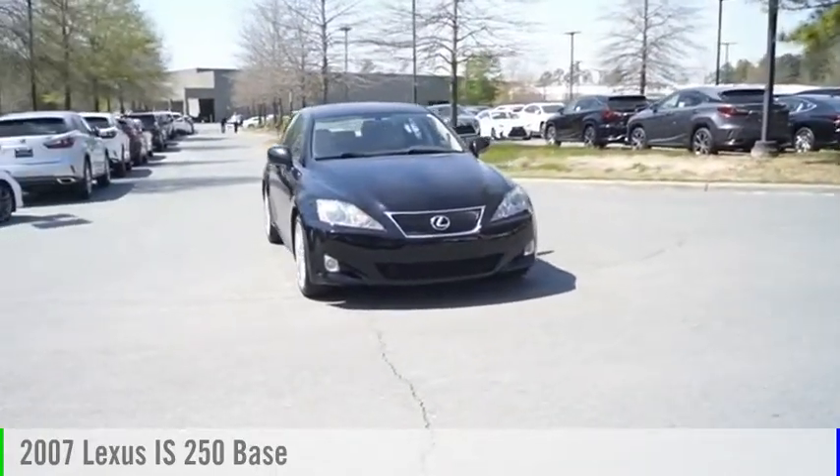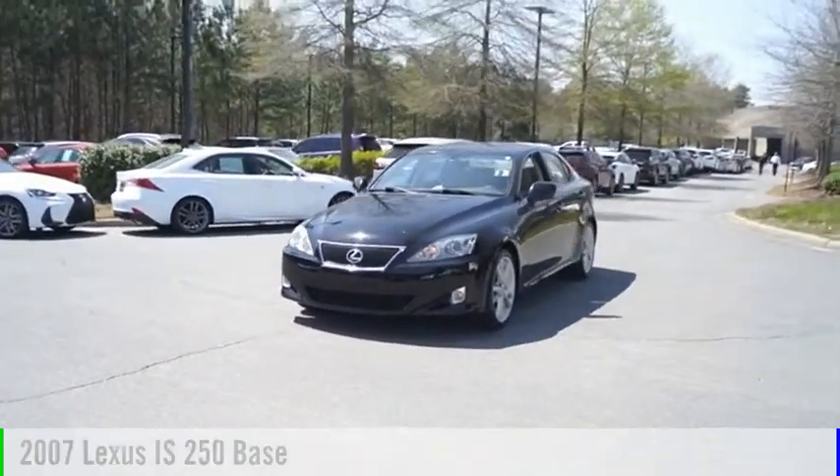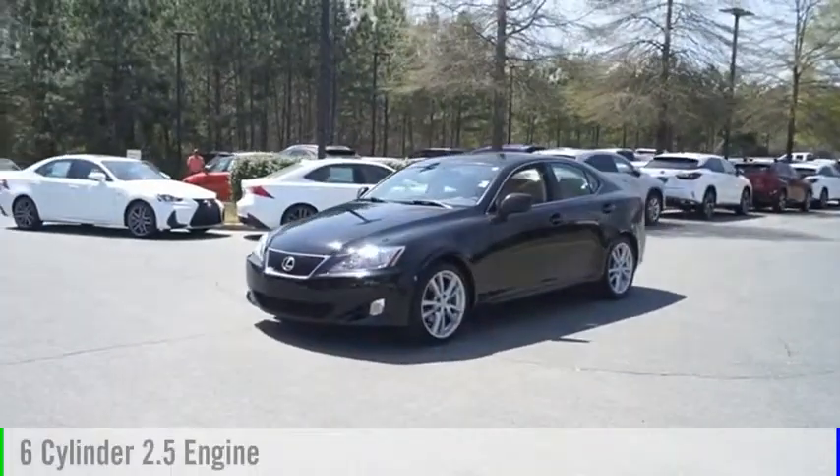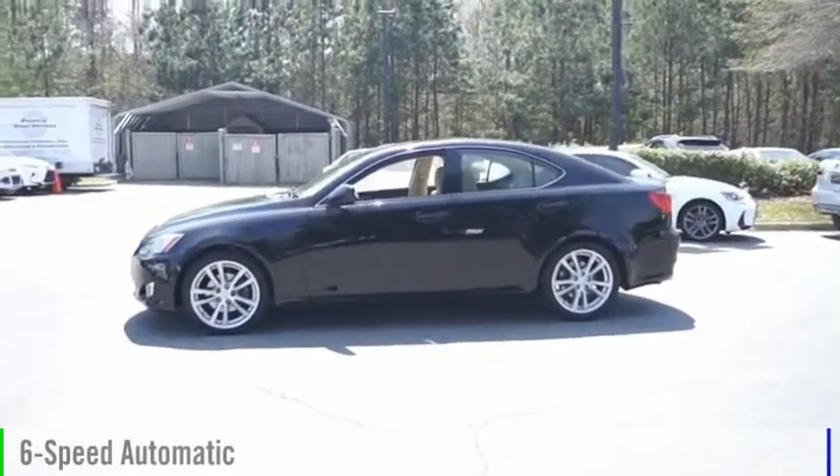Stop by and take a look at the 2007 IS250. This vehicle is powered by a rear-wheel drive, 6-cylinder, 2.5-liter engine, and comes with a 6-speed automatic transmission.